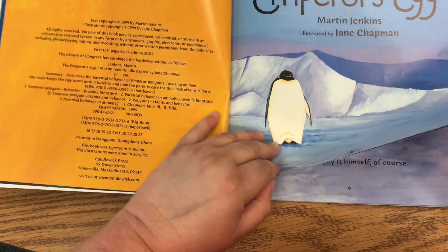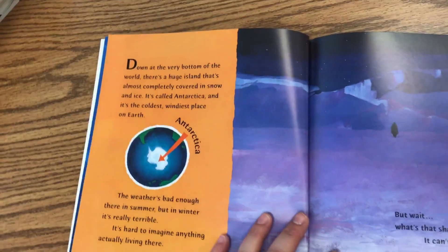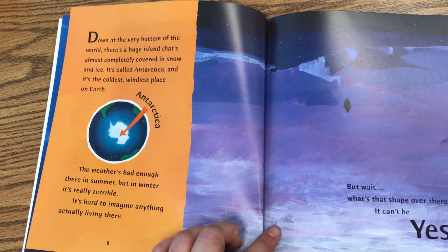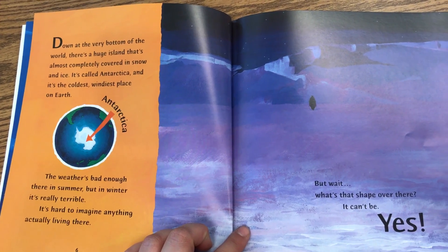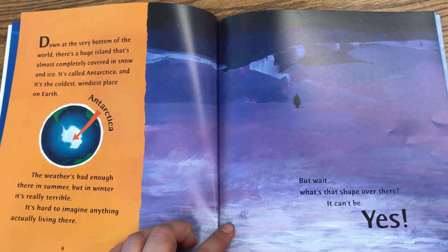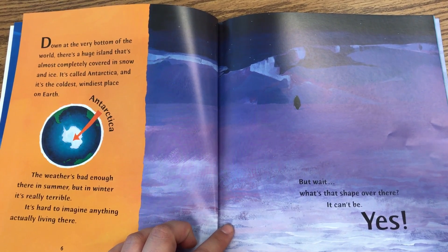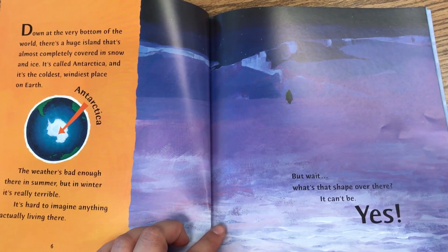The Emperor's Egg. Down at the very bottom of the world, there's a huge island that's almost completely covered in snow and ice. It's called Antarctica, and it's the coldest, windiest place on earth. The weather's bad enough there in summer, but in winter, it's really terrible. It's hard to imagine anything living there.